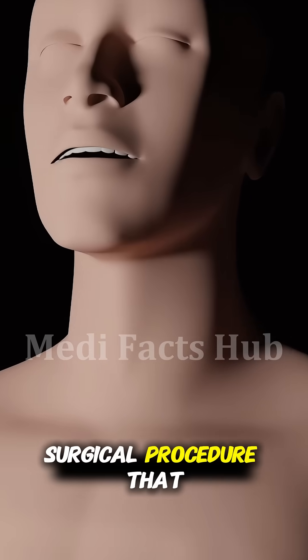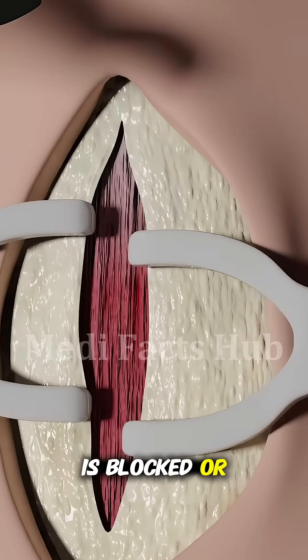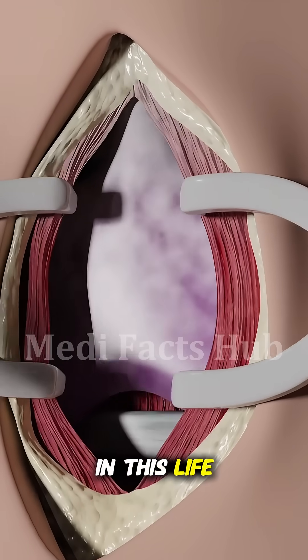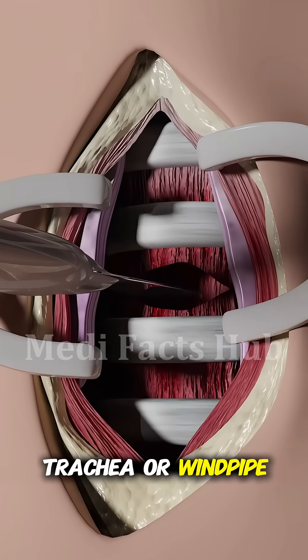A tracheotomy is a critical surgical procedure that creates a direct airway through the neck to help a person breathe. It's done when the upper airway is blocked or severely damaged, preventing air from reaching the lungs. In this life-saving operation, a surgeon makes a small incision in the front of the neck and into the trachea, or windpipe.